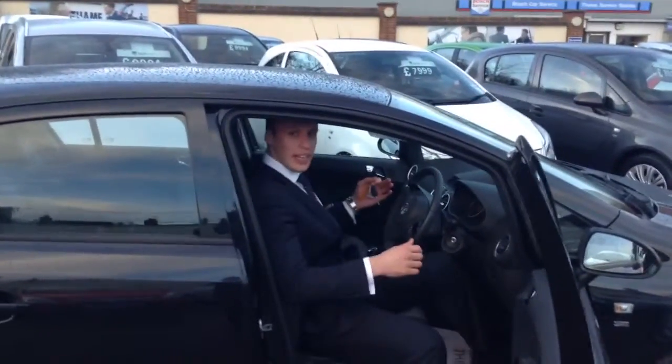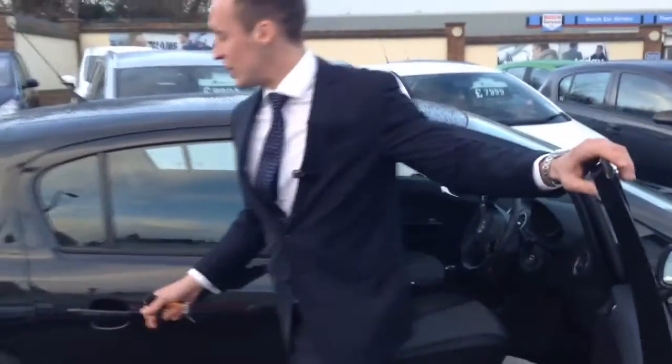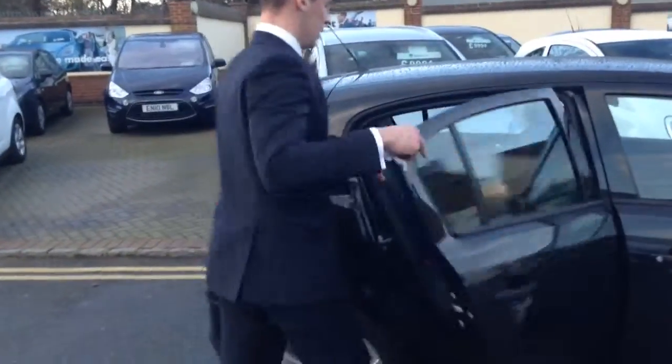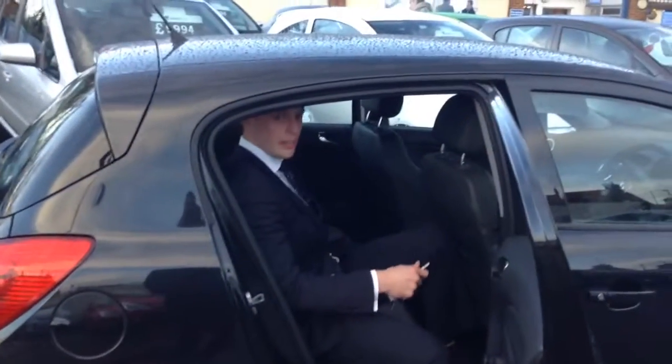These Vauxhall Corsas, although they're only small cars, they've got loads of space. Now I'm 6'1", almost 6'2", and I can fit in here comfortably, no problem. The back seats are equally as spacious, so if you need to carry around some people — if you've got kids or whatever — you've got loads of space, you haven't got to worry about that.